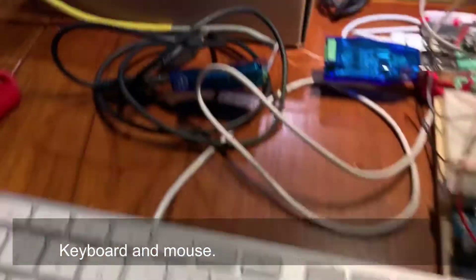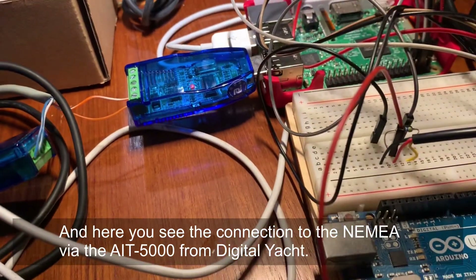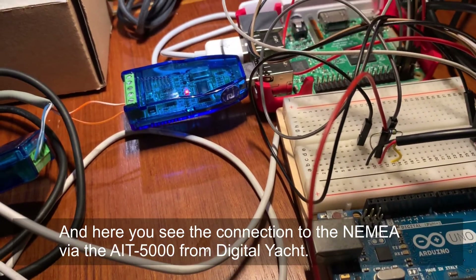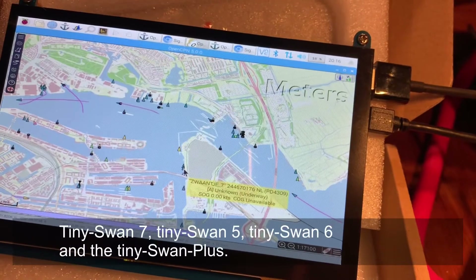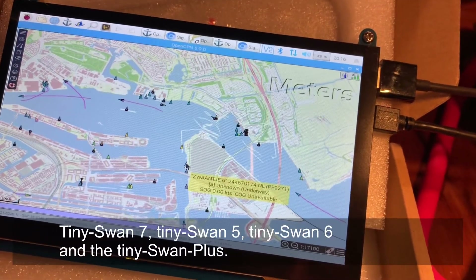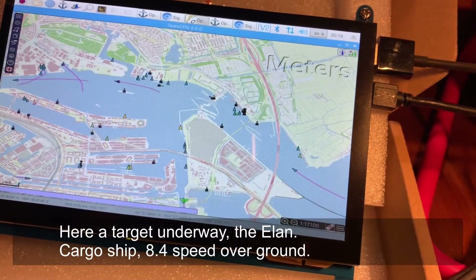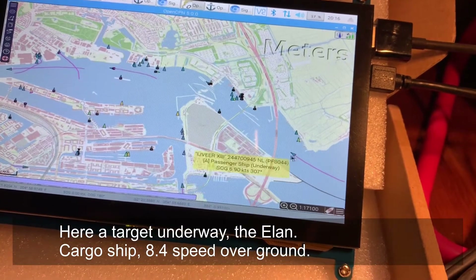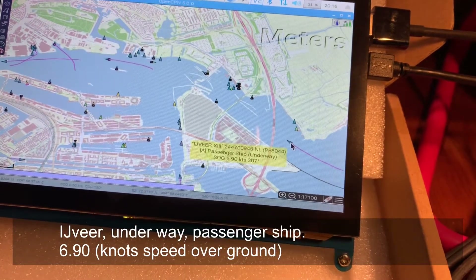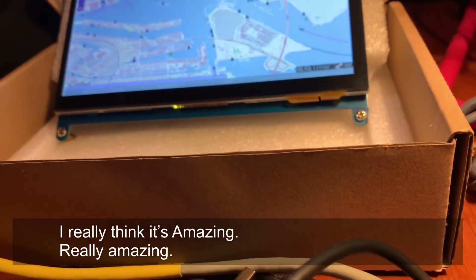There's a keyboard and mouse. You can see the connection with the NMEA of the AIS 5000. From this, on the screen all AIS targets show: the Zwaantje 7, Zwaantje 5, Zwaantje 6, and Zwaantje Plus. Here is another target under way — the Elan cargo ship at 8.4 knots speed over ground, I-4 under way, passenger ship 96. I really think it's crazy. Hooray! Success! It's super cool when you actually make that work.